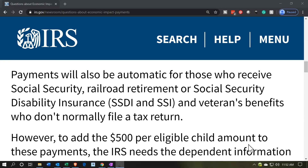Payments will also be automatic for those who receive Social Security, railroad retirement, or Social Security Disability Insurance (SSDI), or SSI and veterans benefits who don't normally file a tax return. If your income comes largely from these sources and isn't fully taxable, meaning you don't need to file a tax return, these organizations are working with the IRS to know where those checks are being sent. So they should have the information — they know it's an individual, they can calculate the payment amount, and they know where to send it, processing it in the same fashion as the other benefits.